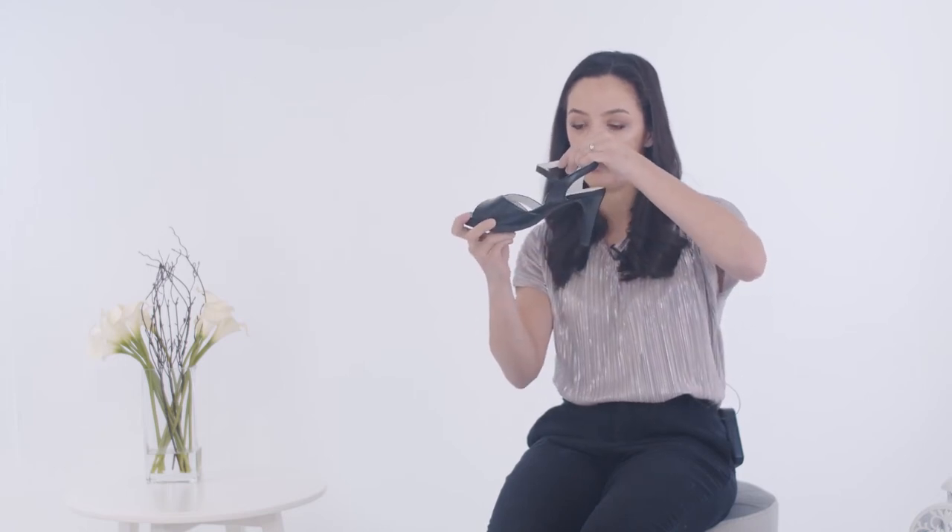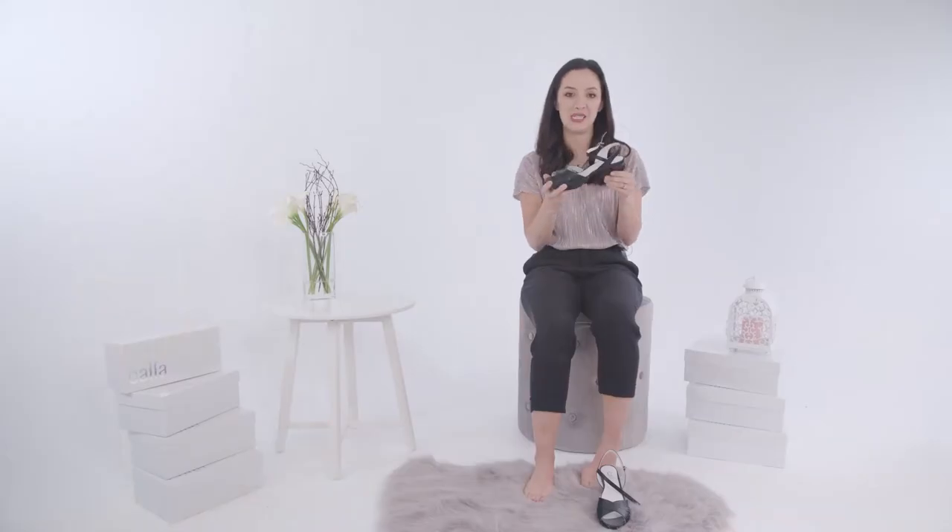There's also a cushioned and arch supported insole and a strap to support your foot. I'll try them on so that you can see how they look.